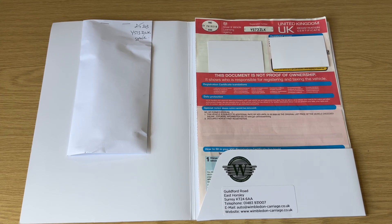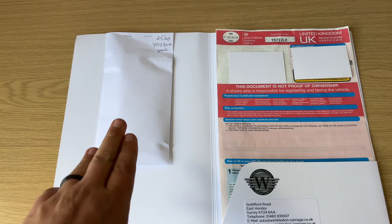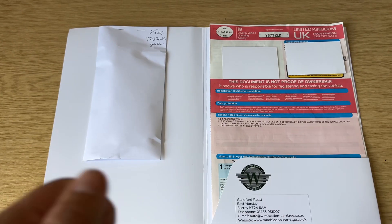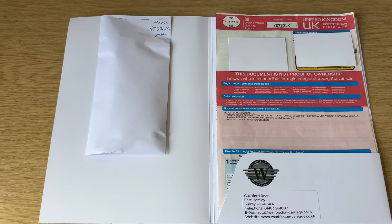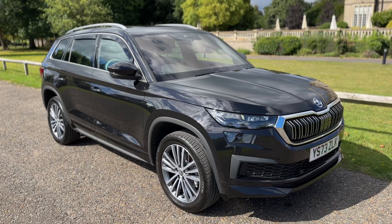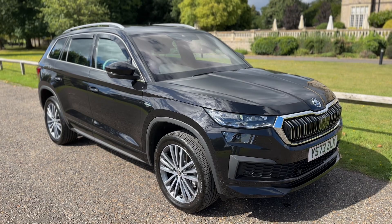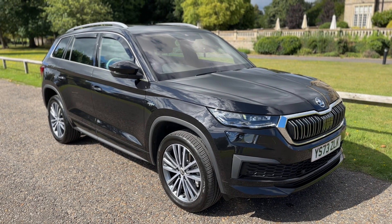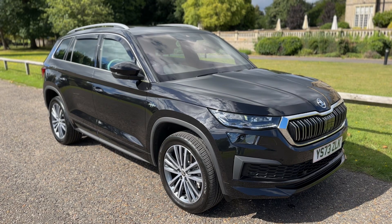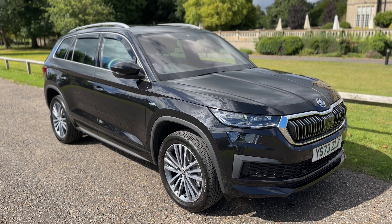The last thing I wanted to talk about is the paperwork we have for this car. In the envelope to the left here we have the spare key — so two keys in total — and the V5 registration document showing this is a two-owner car from new. Thank you for taking the time to watch this video. If you'd like to come and see the car for yourself, have a test drive, or would like a live bespoke video tour, please feel free to give us a call here at Wimbledon Carriage Company. We'd love to hear from you soon.